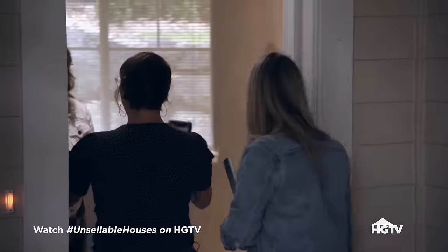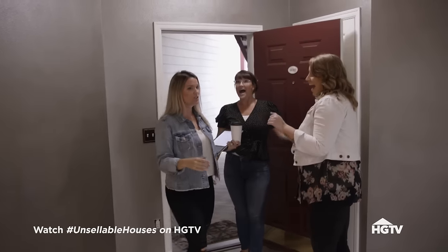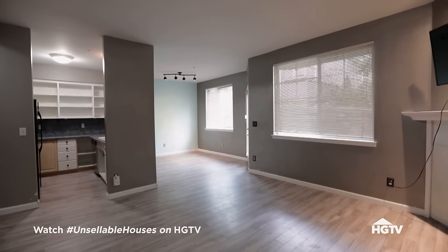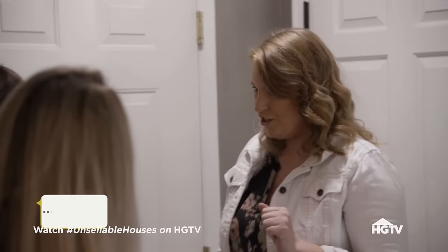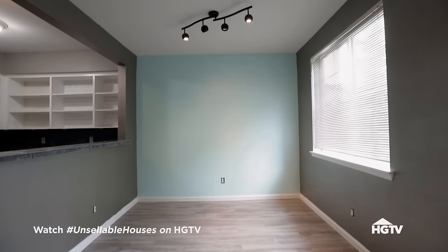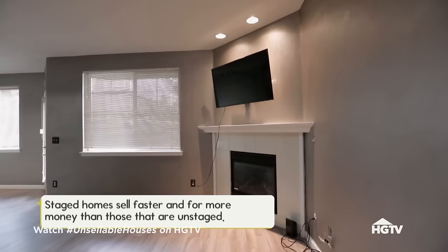Hey! How are you? So good to see you. Oh my goodness. Where's your furniture? Oh my gosh. I know. Because it's in storage and I'm living at mom's house. Why is the furniture gone if you're trying to sell? It's a lot bigger without furniture. I agree. The hard thing is people can't imagine their space.